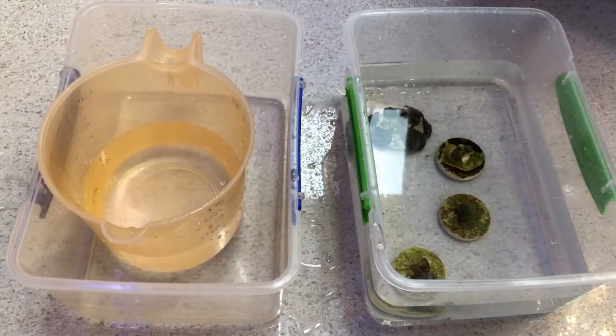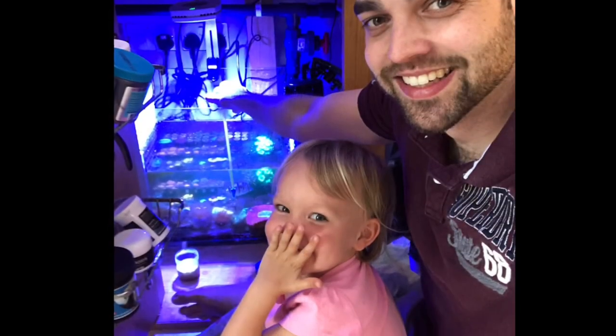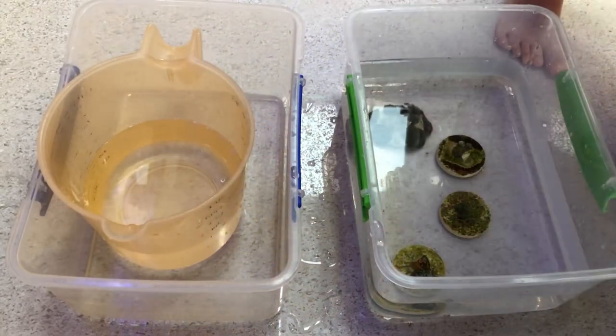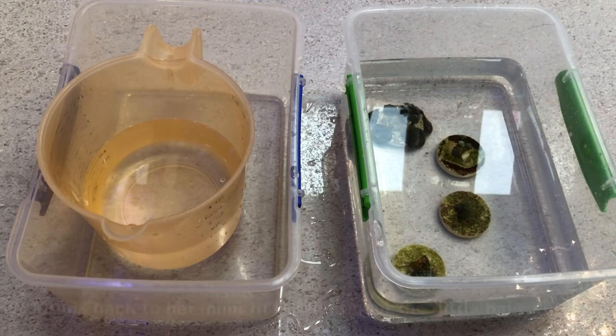I usually only acclimate corals for approximately 30 minutes when they've travelled such a long way, as I feel it's better to get them dipped and in the tank as quickly as possible. While acclimating the corals, my two-year-old niece decided to come over to investigate what I was doing. She asked what it was, and I told her it was coral — and she seemed to approve.